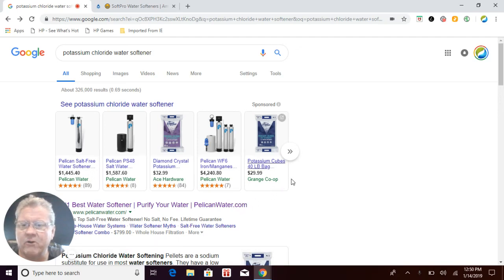Hi, everybody. This is Craig the Water Guy. I've got over 33 years experience in the water treatment industry, and I want to go over potassium chloride water softeners with you today.